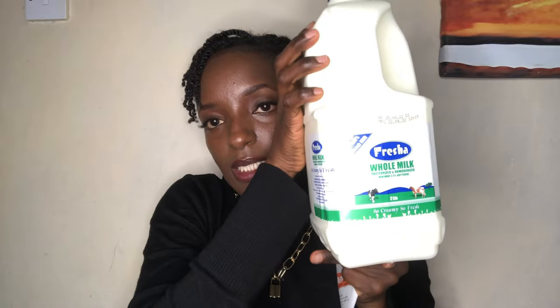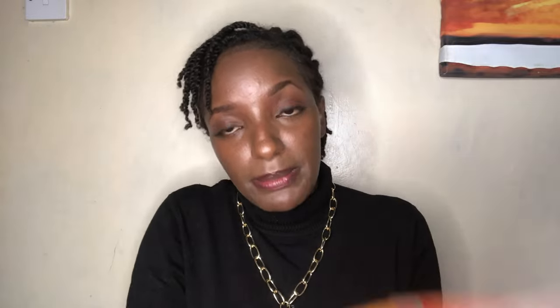First, let me show you the receipt. I'll be starting with the foodstuffs and then moving on to the toiletries. The first thing I got — it actually couldn't fit in the bag — is two liters of fresh milk, going for 210 shillings. The second item that goes perfectly with the milk is cornflakes. I've always had a thing for cornflakes. This one is 500 grams and was going for 299 shillings because things are expensive out here.